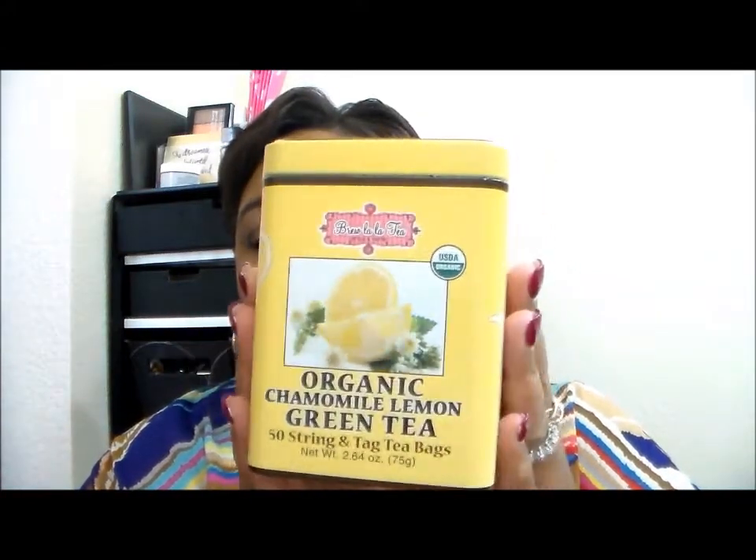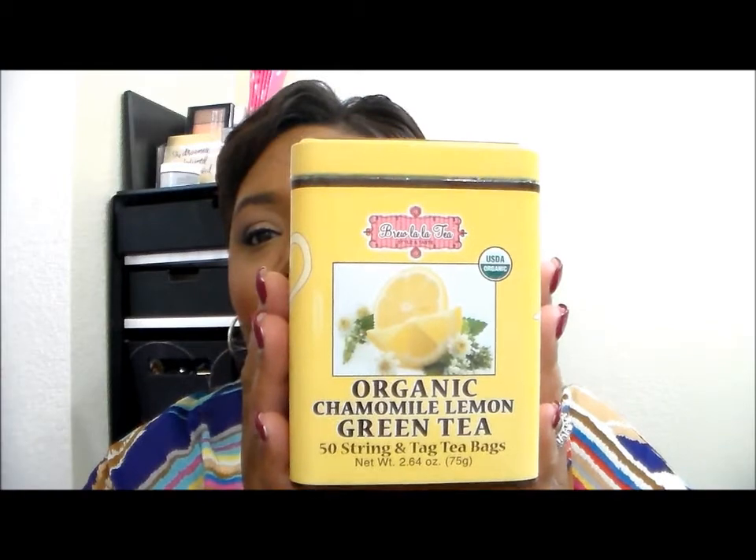Well hello there beautiful, welcome back to the tea room. It's time for Tea with Tamara and I have an empties video for you guys. This is going to be a collective empties video over the last several weeks, months. I'm sipping on this right now — the Organic Chamomile Lemon Green Tea — in my favorite mug. You can get one with your initials on it at Target for $5.99.